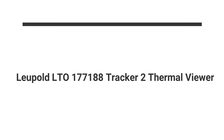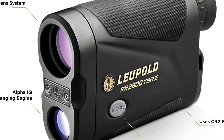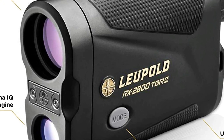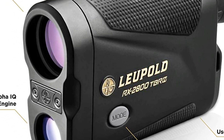Number 3 on the list is the Leupold LTO 177188 Tracker 2 Thermal Viewer. The Leupold LTO Tracker 2 Thermal Viewer is one of the best affordable handheld thermal monoculars you can buy. It comes with an impressive array of features and offers incredible performance for a device of its size. It is a lightweight, compact thermal imager.